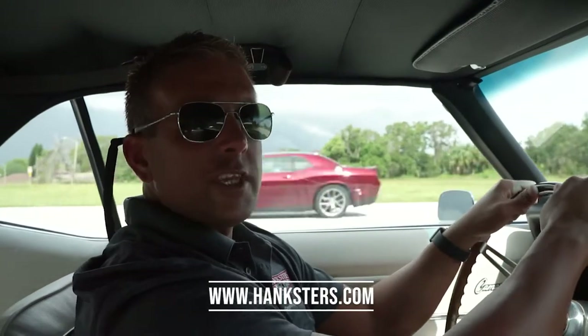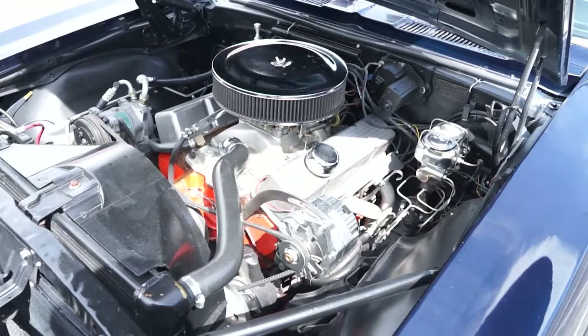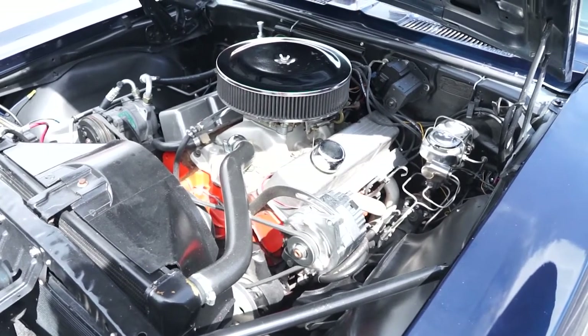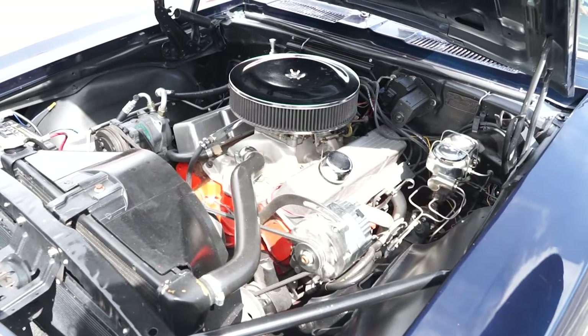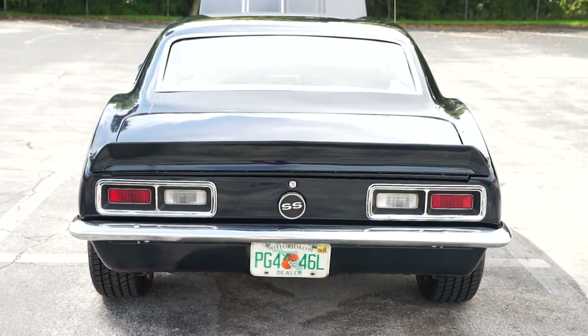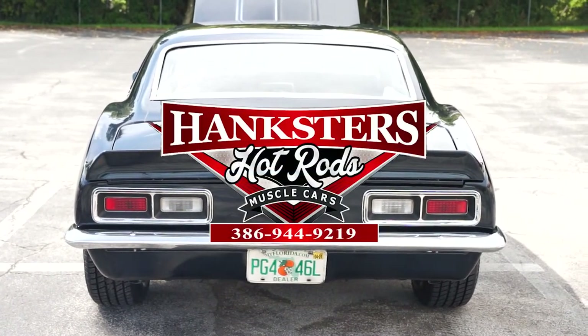This one's not going to last. The interior, the color combination, the center console, the wood-grain steering wheel, the true SS, the numbers matching — the car's just got so many things going for it. Give us a call before it's gone: 386-944-9219. Our website is Hanksters.com. You'll see 80 to 90 photos of this vehicle along with this video. We offer financing, we offer shipping, we offer warranty. We make the whole process really, really easy — the whole thing is just turnkey. Please give us an opportunity to earn your business. Check us out at Hanksters.com.